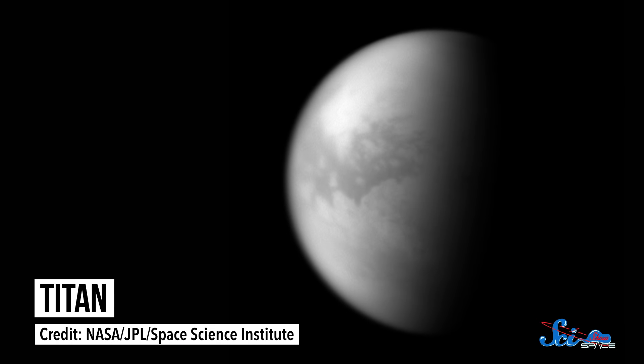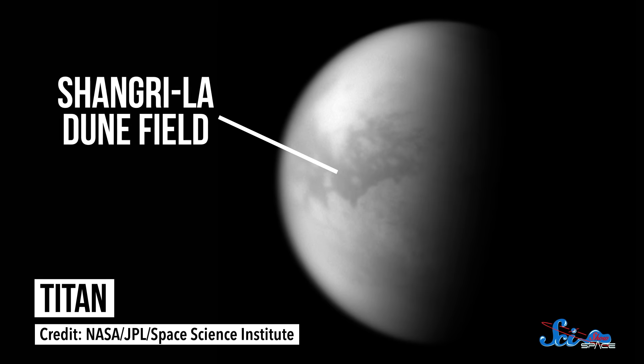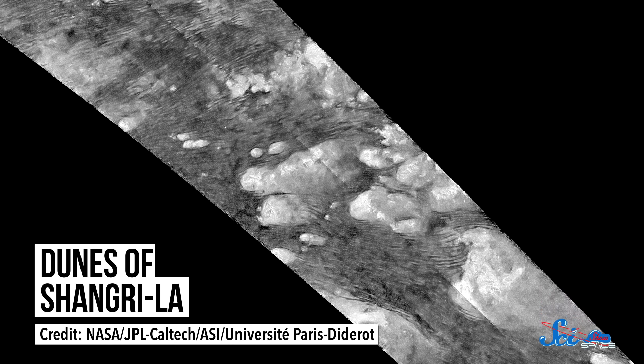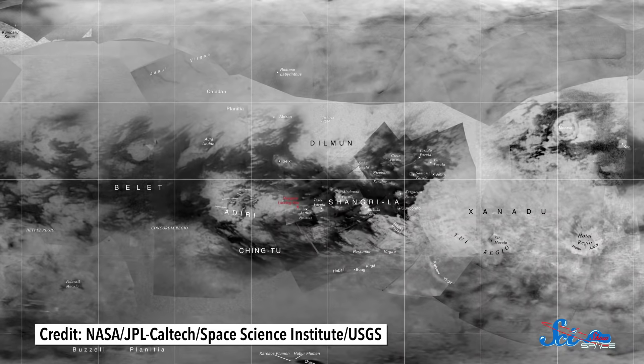Once Dragonfly lands, it'll start exploring in the Shangri-La dune field near Titan's equator, where Cassini data indicate the presence of dunes similar to those found in Namibia. Because dunes are big things made out of very small particles, they're incredibly important for understanding how both large and small-scale processes affect a world. Cassini found that Titan's dunes seem to point against the direction of the wind, which is totally opposite of how they work here on Earth. That could be because of the occasional gust of wind blowing in the opposite direction, but one way or another, Dragonfly will help scientists figure it out.